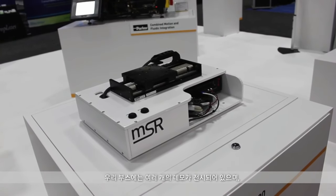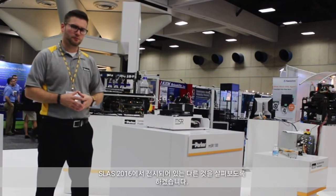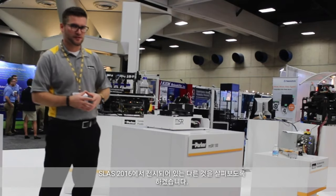It'll probably be passing around to a number of the other demos within our booth. Let's see what else we have on display here at SLS 2016.